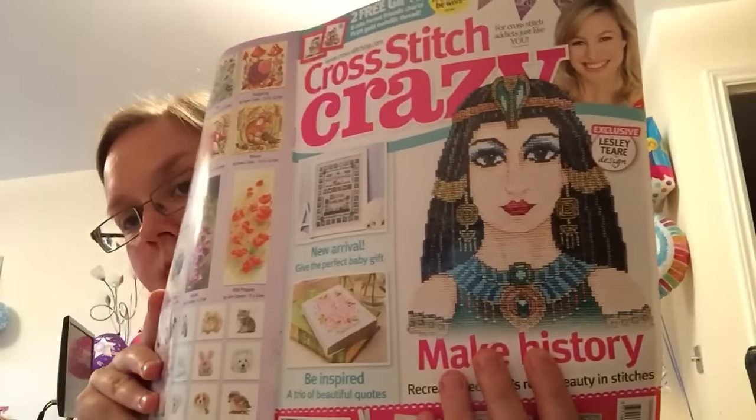That's in the latest Cross Stitch Crazy, which has September 2016 on it - issue 219. I don't think it will take too long to stitch up, although it might if I end up concentrating on my stitch-alongs.